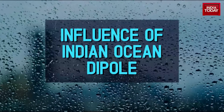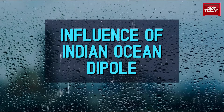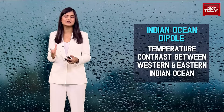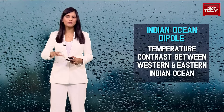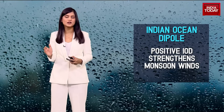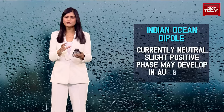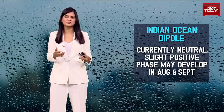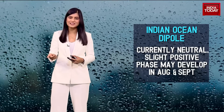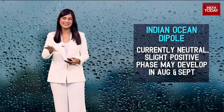There's also another condition in the Indian Ocean called the Indian Ocean Dipole — the temperature contrast between the western and eastern Indian Ocean. A positive IOD strengthens monsoon winds by enhancing the west to east moisture flow. Although it's currently neutral, some experts suggest a slight positive phase may develop in August and September, potentially aiding the latter half of the monsoon. So essentially, all the elements seem to have come together to ensure the rain gods arrive extra early in India this year.